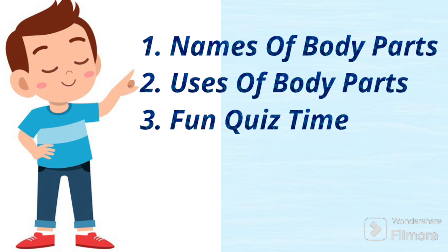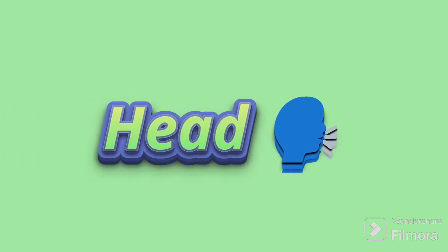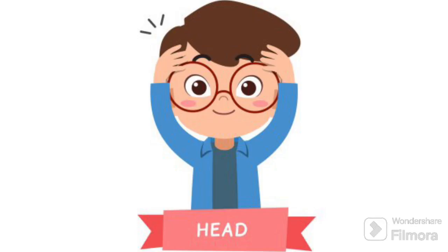Let's start with the very first body part, that is the head. The head is at the top of our bodies. It has our face with our eyes to see, nose to smell, mouth to eat and talk, and ears to listen. Inside, it keeps our brain which helps us think and learn. It's where our hair grows too.